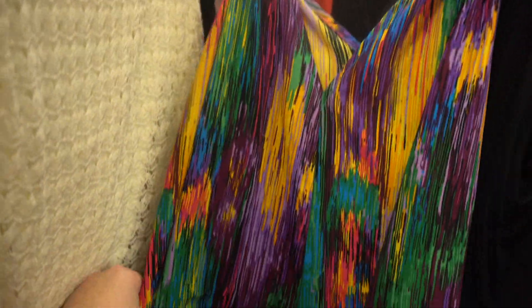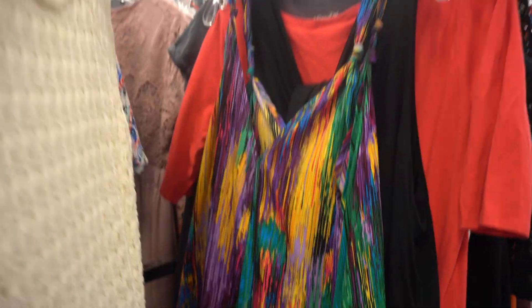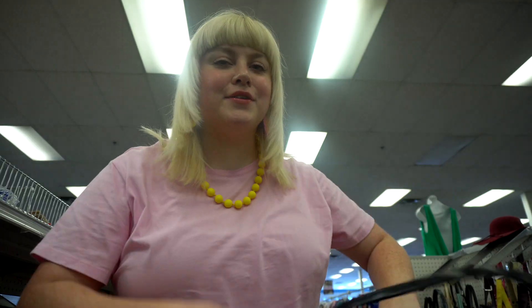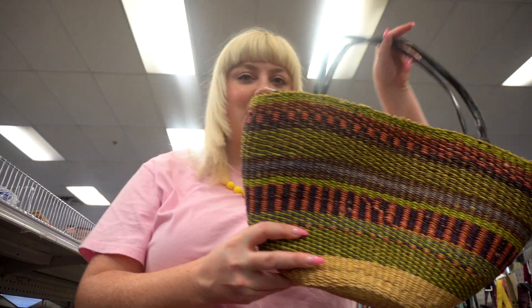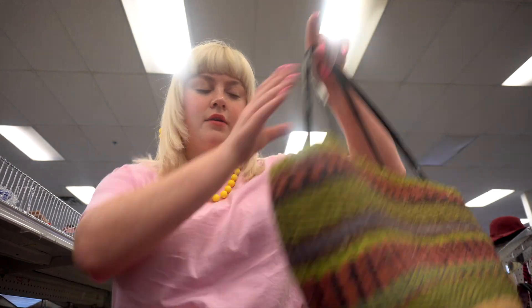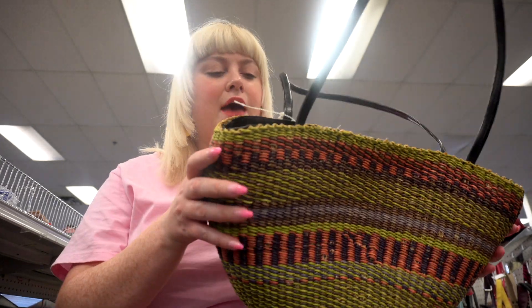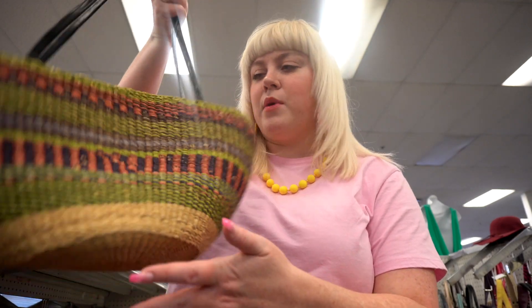Just found a super cute painted colorful dress option - it's kind of short and flimsy so I'm going to leave it, but definitely the vibes I'm going for. I also found this really pretty colorful wicker bag - it's actually the perfect color scheme for what I'm going for, but I just thrifted a wicker bag a couple weeks ago that I've been loving. This one is a convenient shoulder bag but I love the other one more, so there's really no need to get this one.